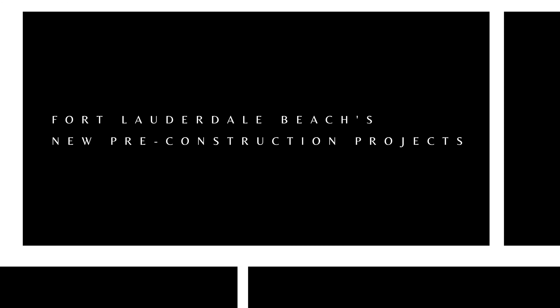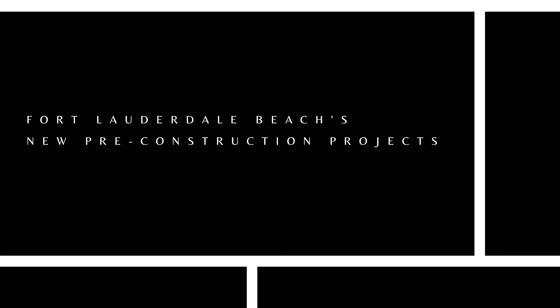Are you ready to explore the newest pre-construction projects hitting the vibrant market of Fort Lauderdale Beach, Florida? Get ready as we dive right into the excitement of four groundbreaking developments that are set to redefine luxury living here in South Florida.